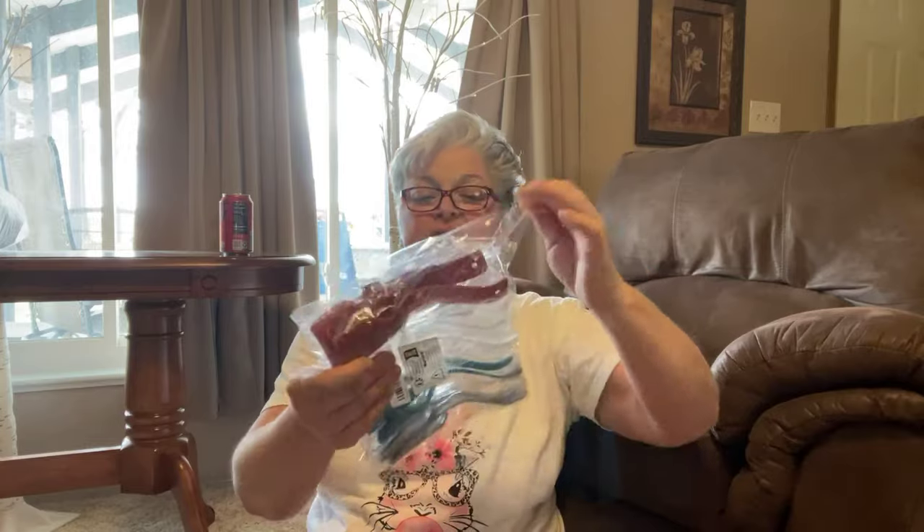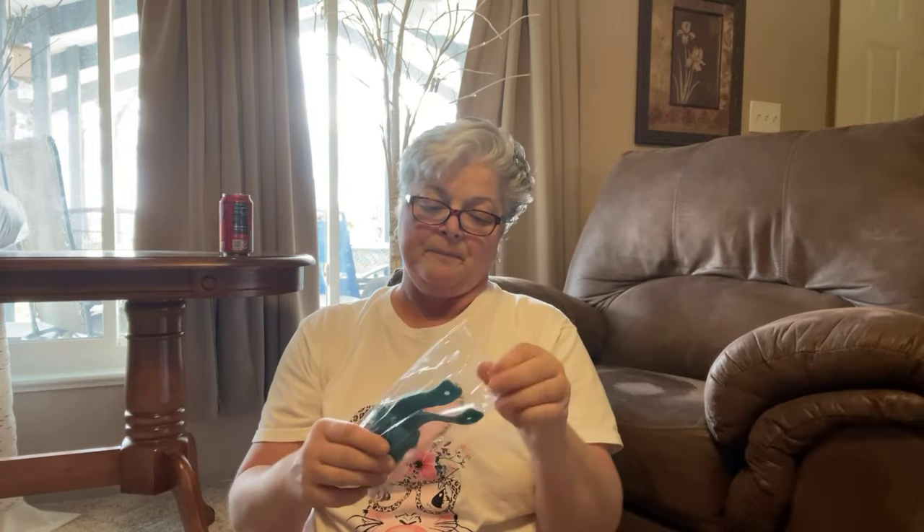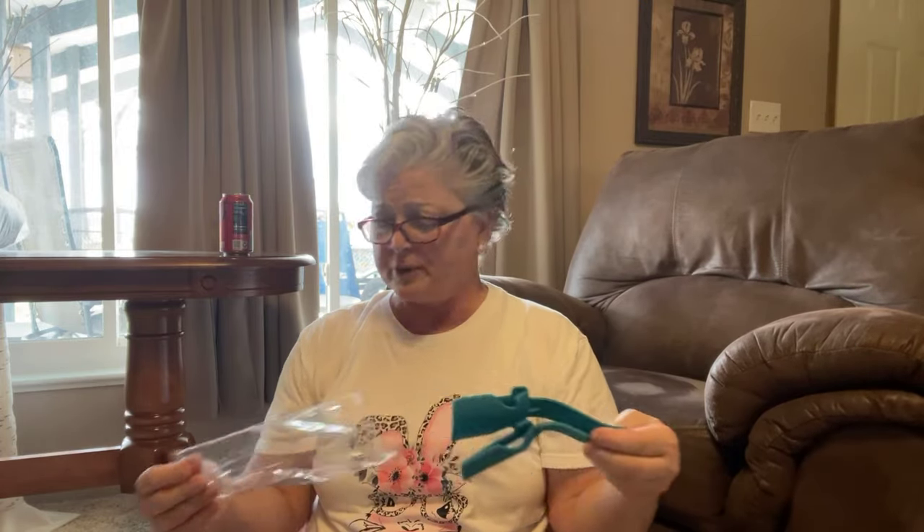These were kind of smaller hauls so I could get through them. The first one is an eight-piece lazy shoe helper portable sock slider — mixed color — and they were four dollars and 99 cents.